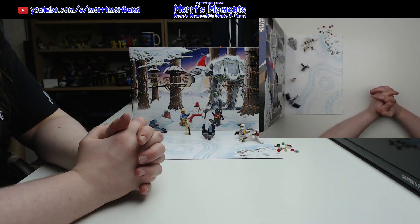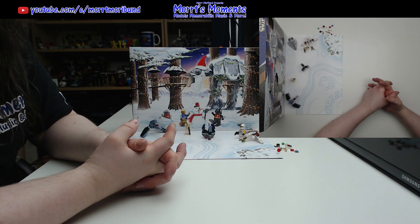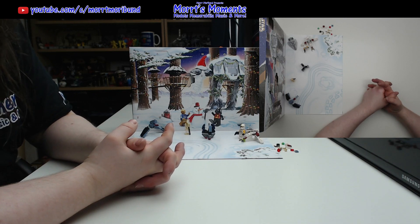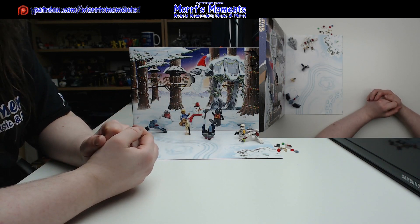Hello fans and welcome to day seven of the LEGO Star Wars Advent Calendar for 2022. This year we are opening up all five Advent calendars from LEGO and you can check those out with the links in the description underneath this video.